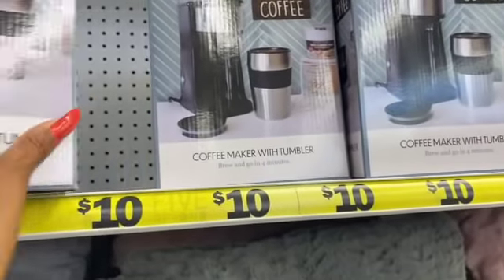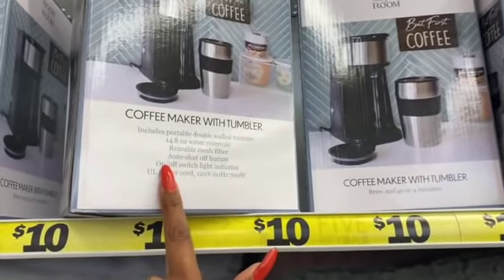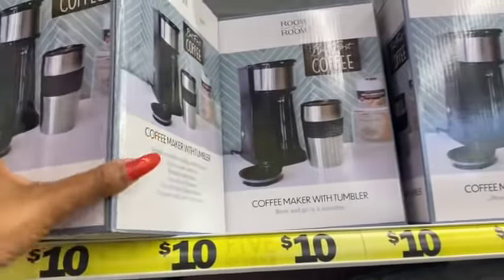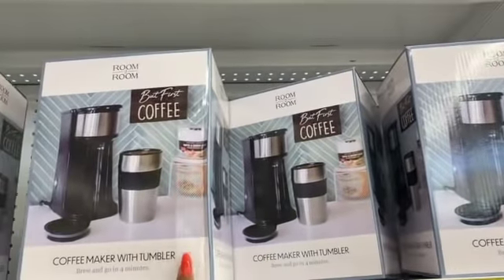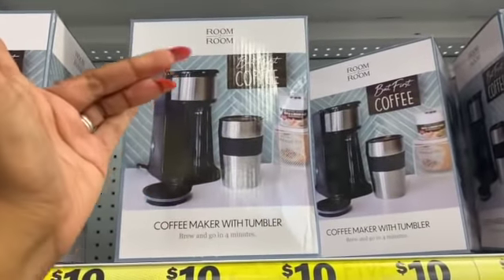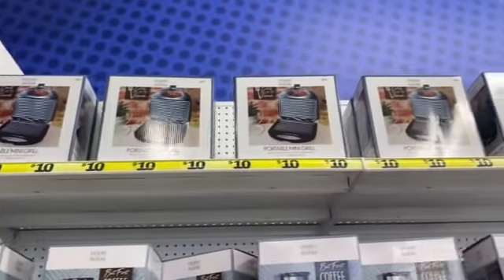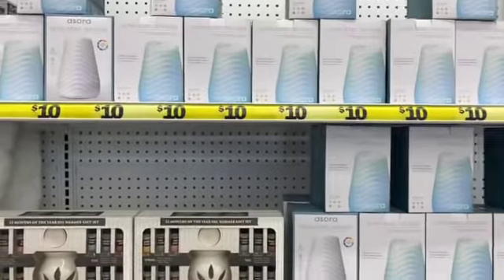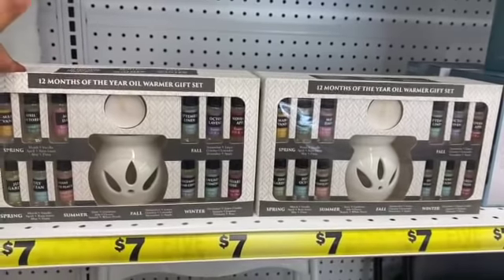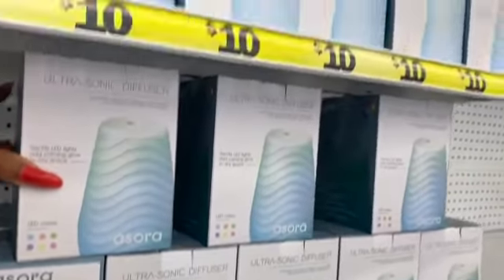For ten dollars, especially for kids going back to the dorms, there's a portable double-walled tumbler with a reusable mesh filter, auto shut-off, on/off switch with light indicator, and it comes with a cord. Great for the office too. They also have portable mini grills for ten dollars, a 12-months-of-the-year warmer gift set for seven dollars, and ultrasonic diffusers for ten bucks.